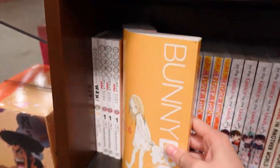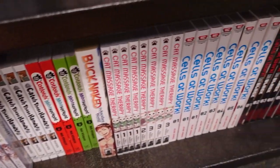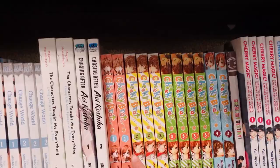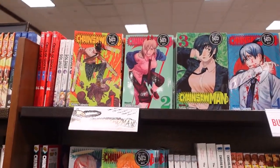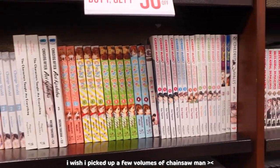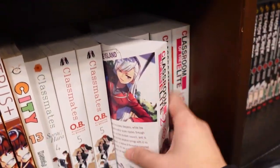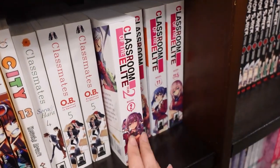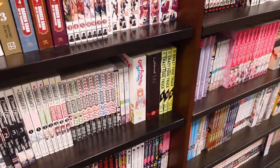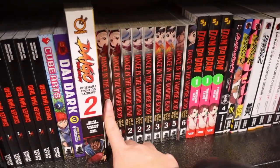Bunny Drop — there are good things about this series if you haven't ever read or watched it. Chainsaw Man. Classroom of the Elite — I wish they had the first novel, but it only starts with two. Dance and the Vampire Bund. I really, really liked this anime when it first came out, but I've never read the manga.